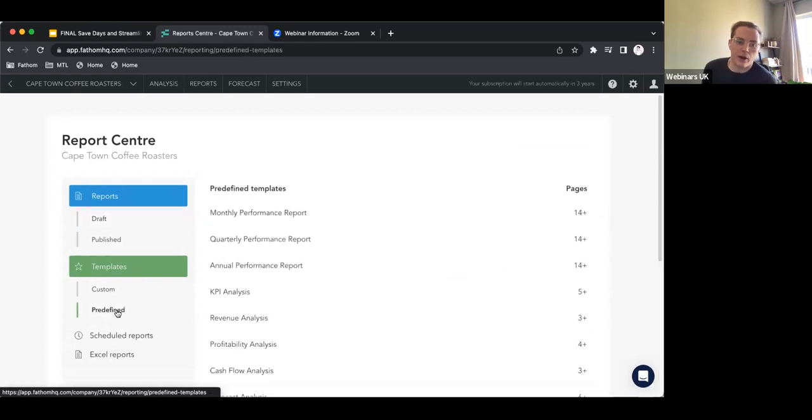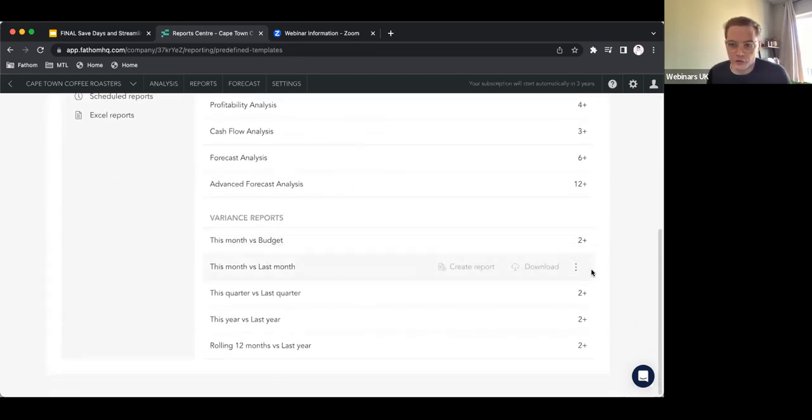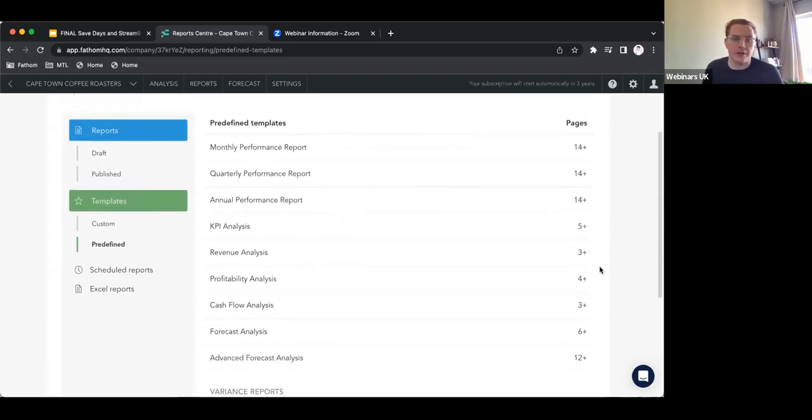These range from just historical actuals, just forecasting, and a mix of the two — from fairly lengthy 14-page reports all the way down to short snappy two-page variance reports. So if you want to quickly spin off something as an idea, or if you want to not start with a blank canvas, this is a nice way to do that. You can take any of these reports — I'll just pick on the monthly performance report as an example — and really trim it down if you want to, and then add certain bespoke elements. Definitely leverage this for an initial time saving.